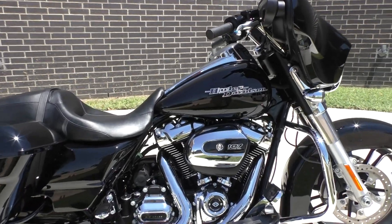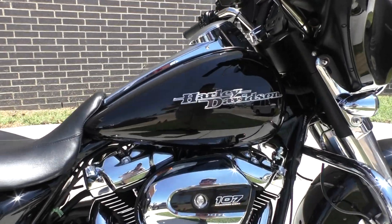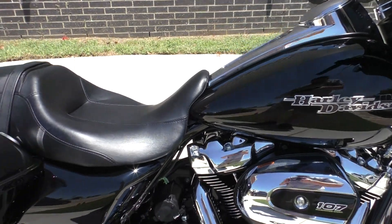The bike's got under 10,000 miles. Runs and rides great. Cosmetically it's in great shape.